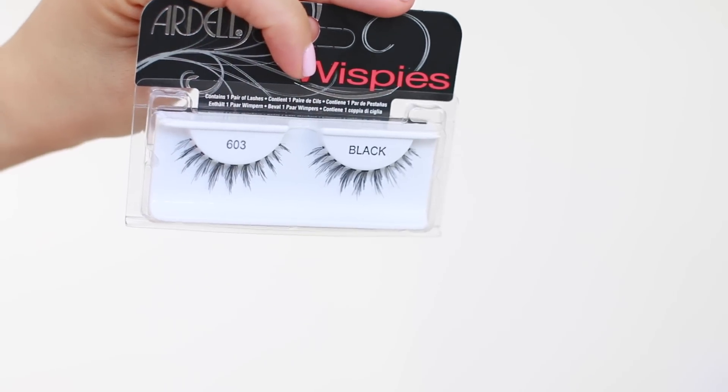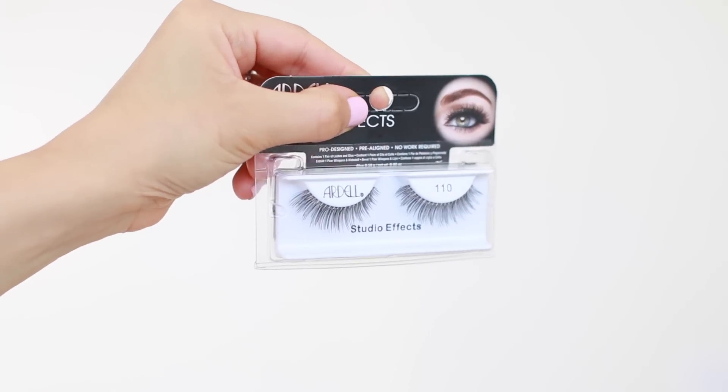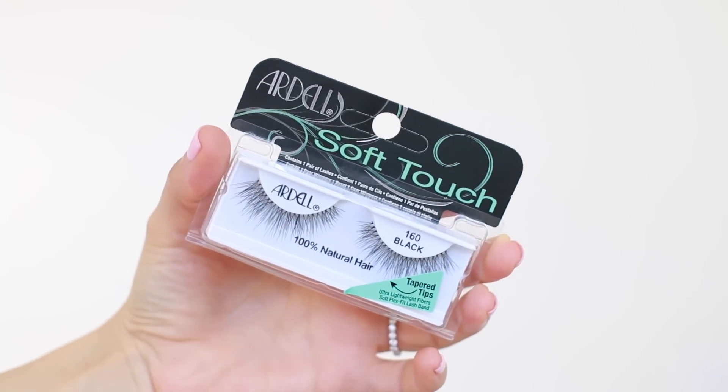I picked up three eyelashes by Ardell. I actually went to Ulta mainly for eyelashes because I'm running low. I wanted the Double Flare Individual Lashes but they didn't have them in stock, so I ended up getting Wispies because I just love Wispies. I got number 603, number 110, and 160. They're all beautiful and very natural-looking — they don't look too fake when you put them on, they just give you a lot of volume.